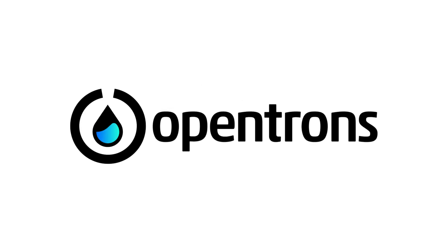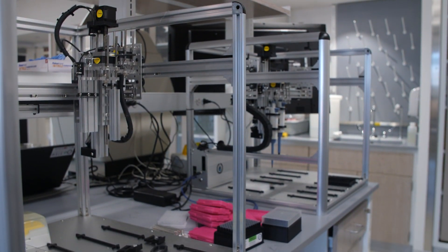Here we are at the DEMP Lab. DEMP stands for Design, Automation, Manufacturing, and Prototyping. The mission of the DEMP Lab is to deliver faster, more scalable, and more reproducible results that can be transitioned from academia to society. We rely on our expertise in synthetic biology and automation to achieve this.